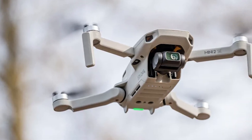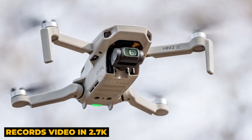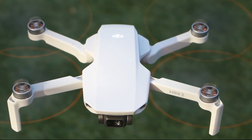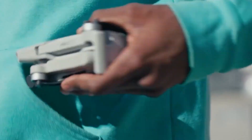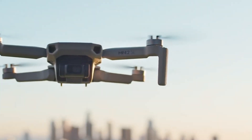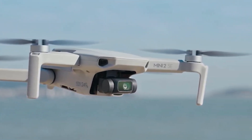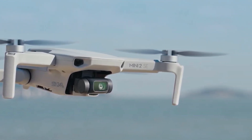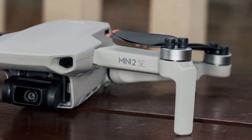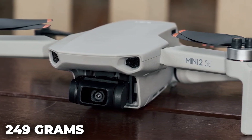The DJI Mini 2SE is a lightweight foldable drone that records video in 2.7K, providing an easy and enjoyable flying experience. With a video transmission range of 10 kilometers and intelligent modes like Quick Shots, it offers versatility and professionalism in your aerial shots. It also boasts wind resistance up to 38 kilometers per hour and a flight time of up to 31 minutes, making it stable and capable of capturing unique moments.